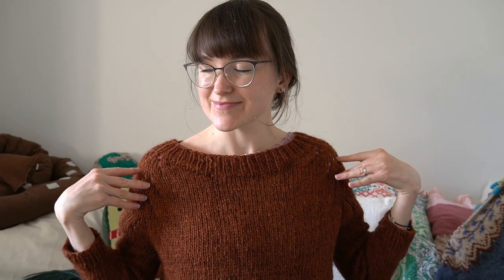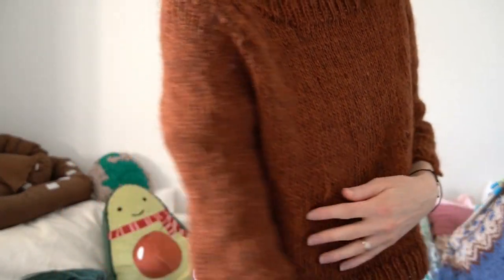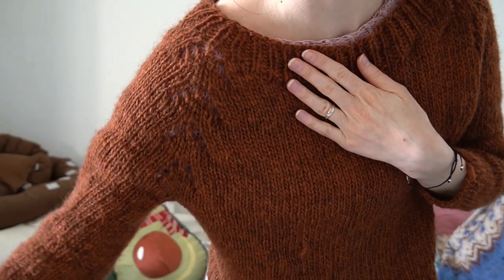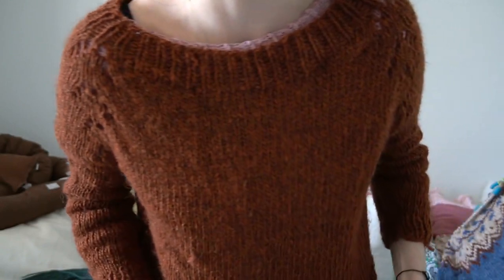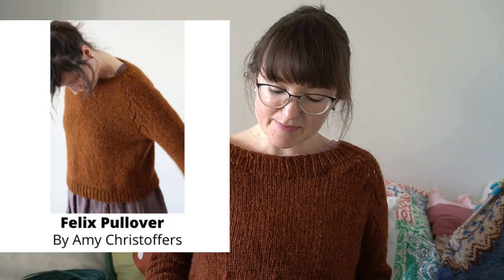So what am I wearing? This is my newbie, my finished object, my surprise finished object — I'll explain a little bit later why it's a surprise. This is my Felix Pullover by Amy Christopher's. I'll insert some pictures because it's quite hard to show you, but this is my beautiful new finished piece. It's made using Letlopi in a rust heather colour — I'll find the number and put it down in the description box below.